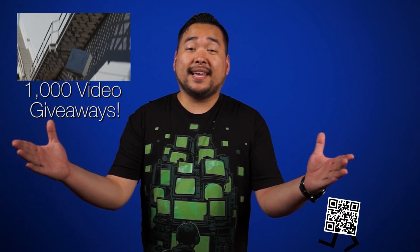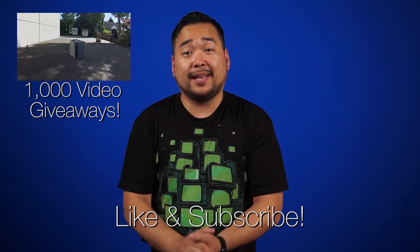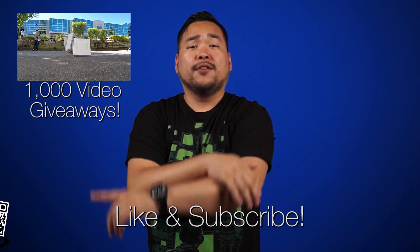Alright, that's it for Netlink Daily, guys. Thank you so much for watching. Don't forget to like and subscribe for more videos like this from NCIX.